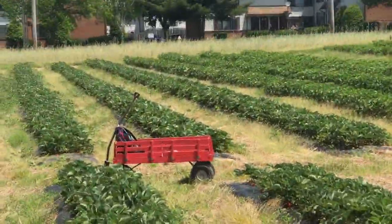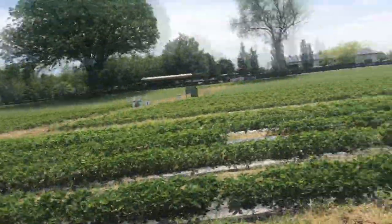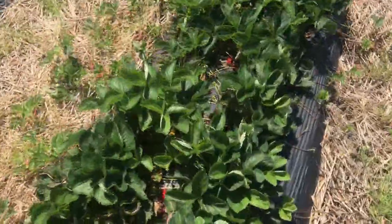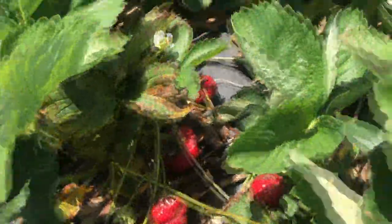Another cool fact is that they have wagons for the kids. And here it is ladies and gentlemen — the delicious strawberries.